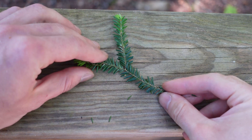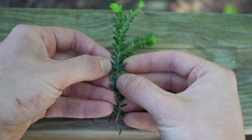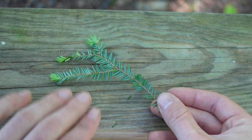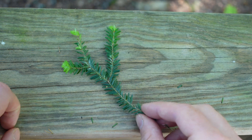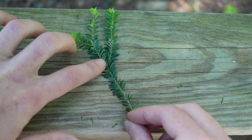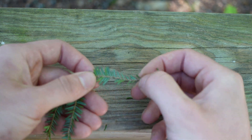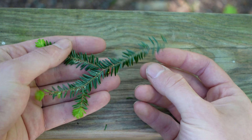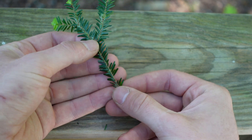Next up we have eastern hemlock. Hemlock has a two-sided, kind of messy arrangement on the twig. The needles are flat and kind of white on the bottom. They actually resemble balsam fir a lot, but they're shorter and stouter. We'll cover balsam fir next, but it is hard to mistake them once you get used to the different lengths. Hemlock is also going to have a little bit of an evergreen smell, but it's not going to be too pronounced — it's not known for its scent qualities.